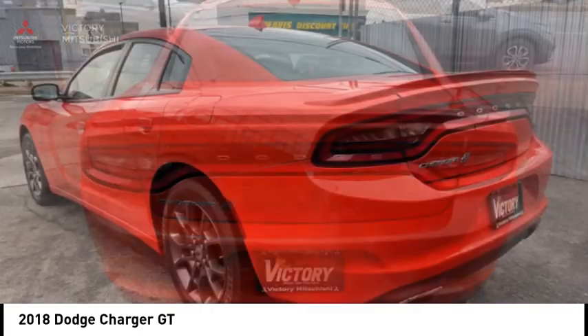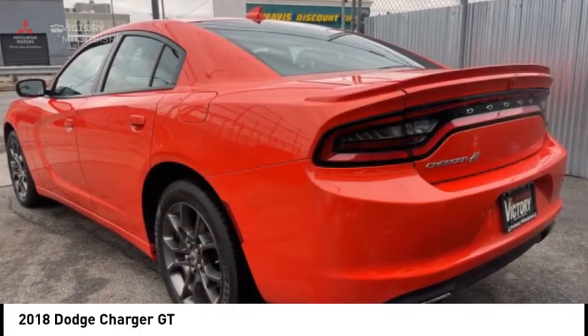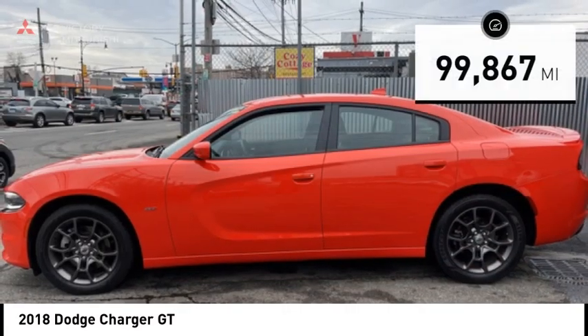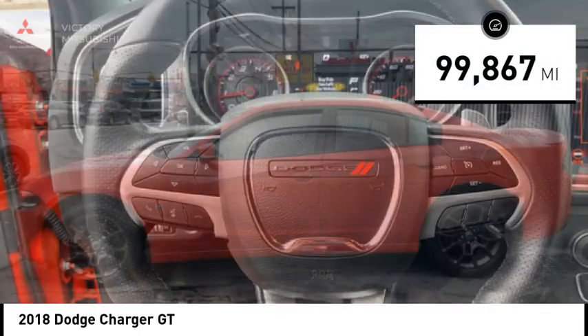Peace of mind comes standard with Charger's 5-star government front and side impact crash test rating, and is priced below $15,000. This vehicle has less than 100,000 miles.